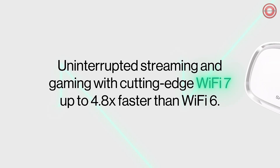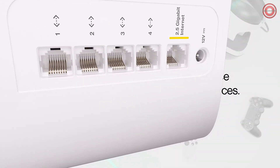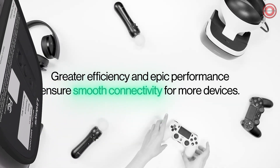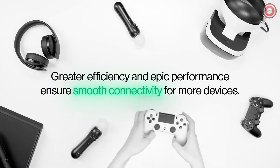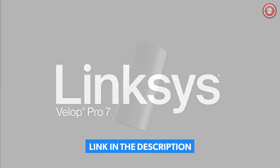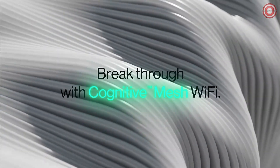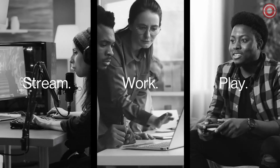Need troubleshooting support? Cognitive Experience has your back, providing immediate assistance and ensuring your network stays in top shape. Online safety is paramount — Cognitive Security ensures safe browsing, protecting you from online threats and cyber intrusions. Setting up your Wi-Fi is a breeze; in just minutes you can have your network up and running, and with the Linksys app, managing your network is a walk in the park.